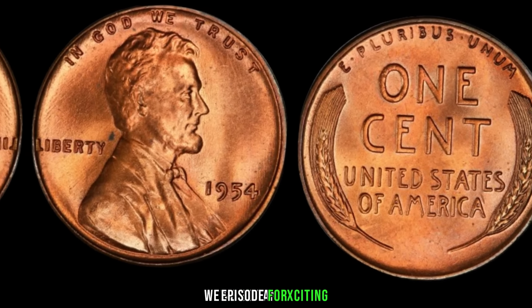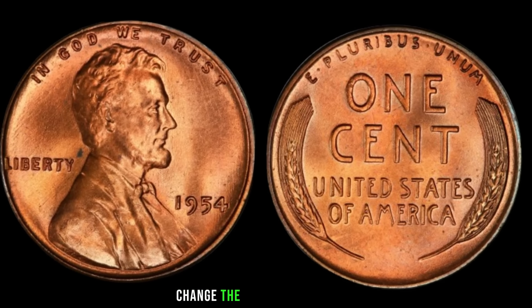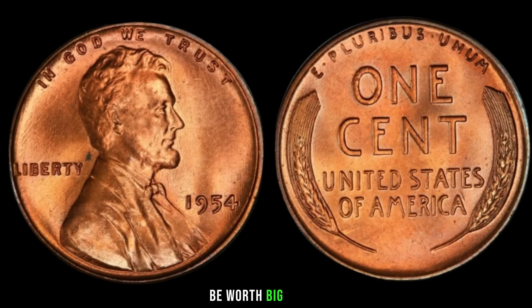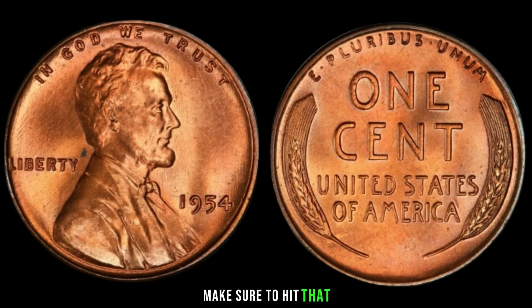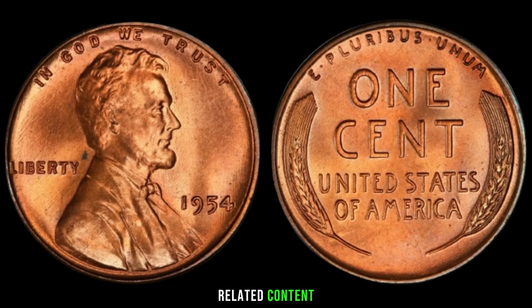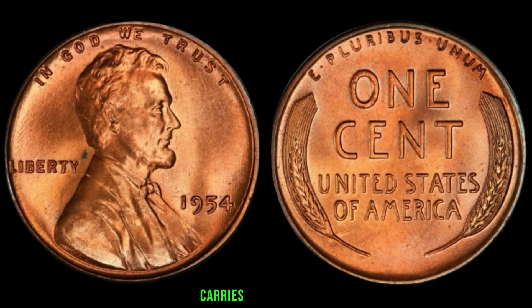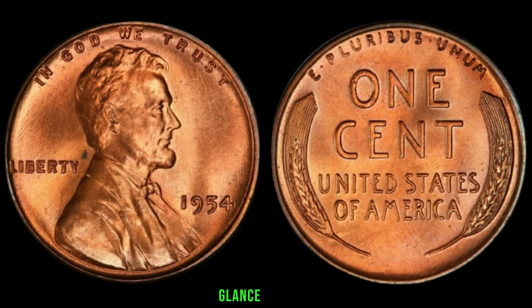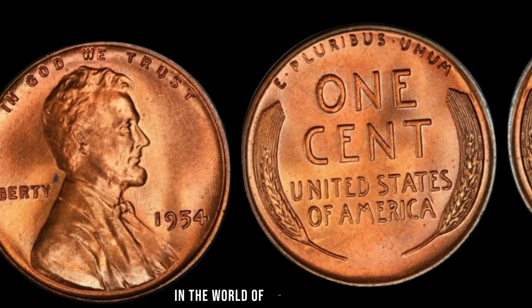We've got an exciting episode for you as we dive into the world of numismatics to explore the potential hidden gem in your pocket change: the 1954 Lincoln penny. Could this seemingly ordinary coin be worth big money? Let's find out. The 1954 Lincoln penny, minted during a fascinating era, carries a unique story. Produced in high numbers, it might seem like just another common coin at first glance. However, it's essential to remember that small details can make a big difference in the world of coin collecting.